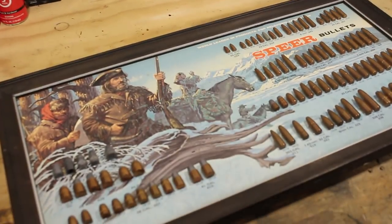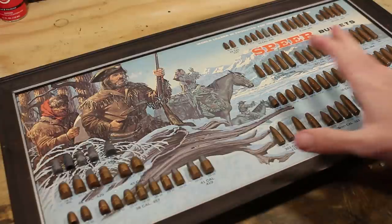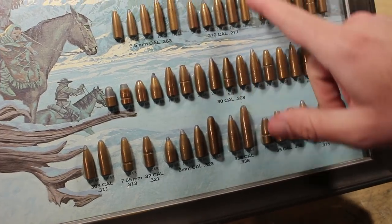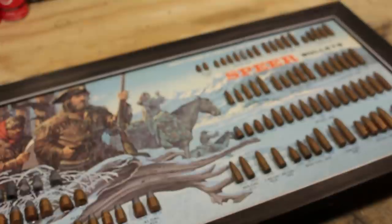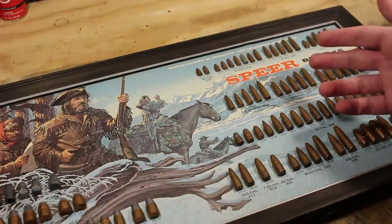You might be wondering why there's one more hunting cartridge out there, and there are some very good reasons. This is a Speer bullet catalog from 1975, and as you can see, a lot of these bullets share very similar properties — flat base, spire point, maybe full metal jacket or hollow point. We've started to add technology since 1975, when a lot of the cartridges we use were developed, or even before then. 270 Winchester is about a hundred years old.